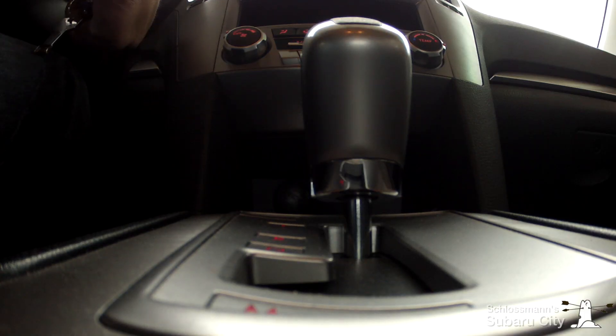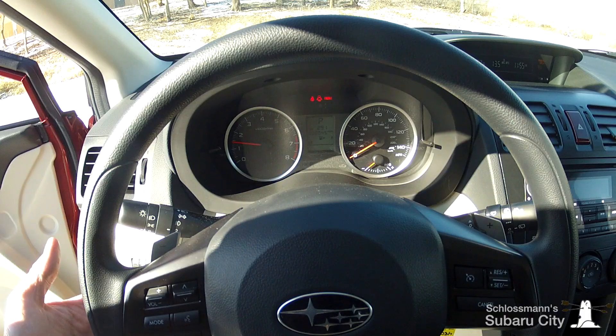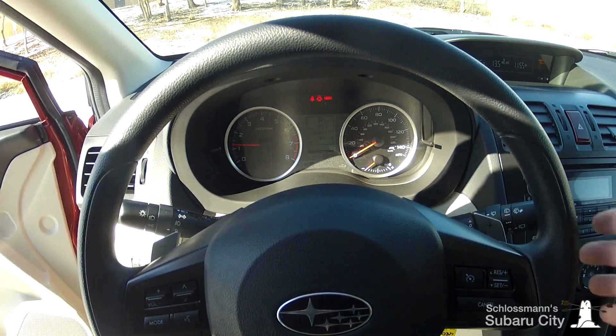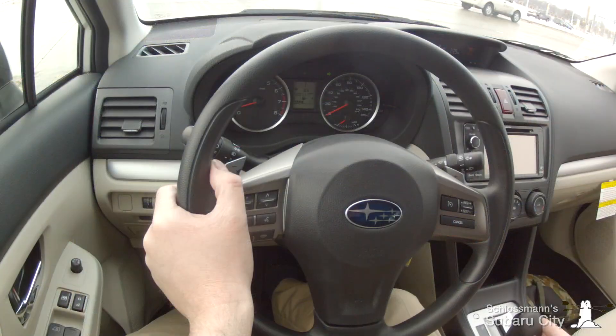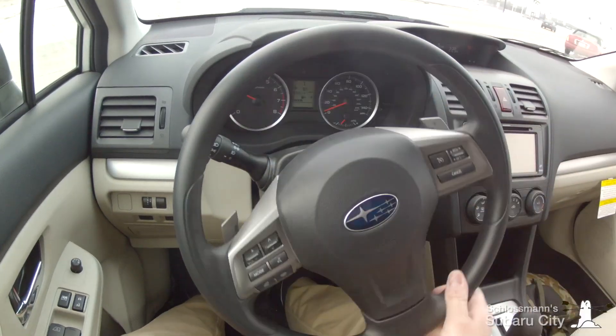These performance models, as well as most other CVT-equipped Subarus, feature a manual mode with six or eight speeds selectable via steering wheel-mounted paddles. Let's take a look at how it works. I've just moved the shifter into the M position.